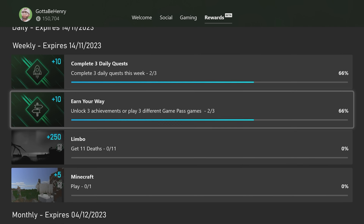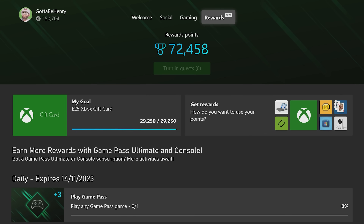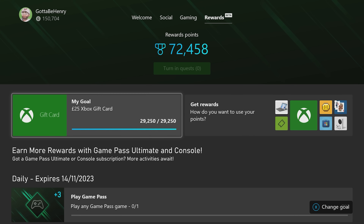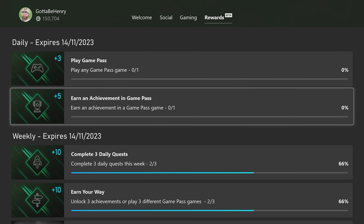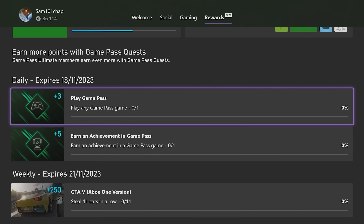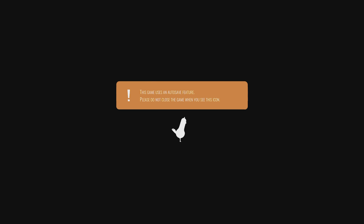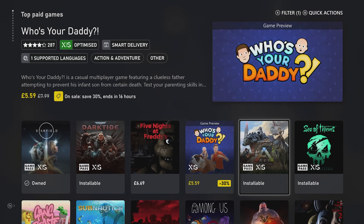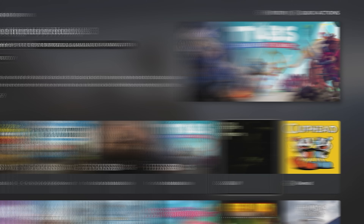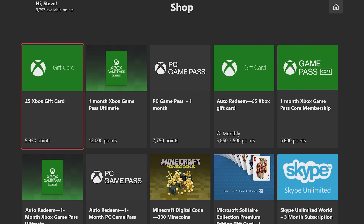Far and away the best part though are the Game Pass quests — I am hooked on these. New ones are added every day and they basically allow Game Pass members to earn points by completing in-game challenges in specific Game Pass titles. Sometimes you'll be tasked with collecting a certain item, and on other occasions all you have to do is boot the game. It's a great way to add to your points pile while also discovering brand new games in the process. Make a habit of these and soon enough you'll have enough rewards points to claim those tasty gift cards.